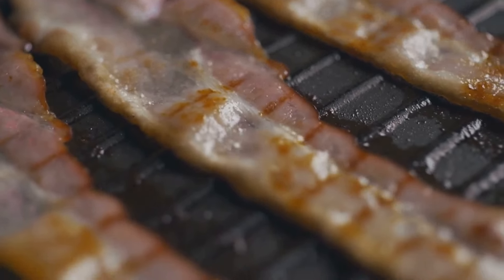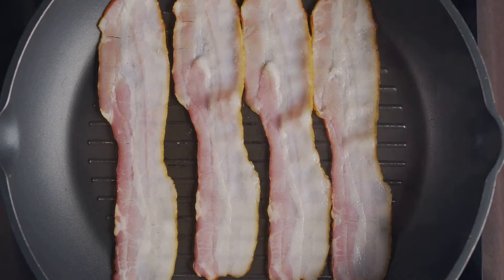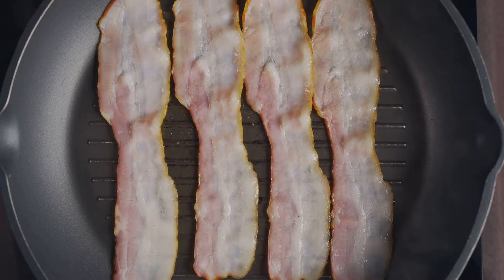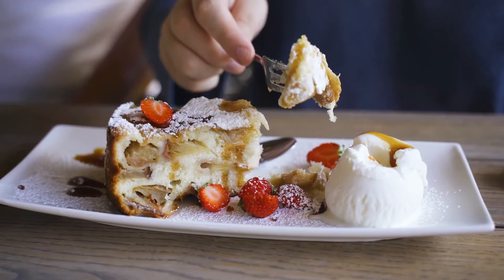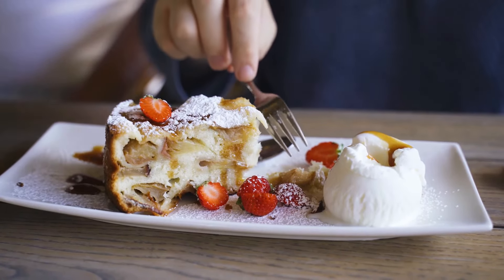Processed foods, another common offender, are typically high in sodium and fats. Bacon and hot dogs, for example, are loaded with sodium. It's always better to choose fresh whole foods whenever possible. Let's not forget about high sugar foods — they can lead to weight gain, which can exacerbate high blood pressure. Try to limit your intake of sweets and opt for fruits when you have a sweet tooth.